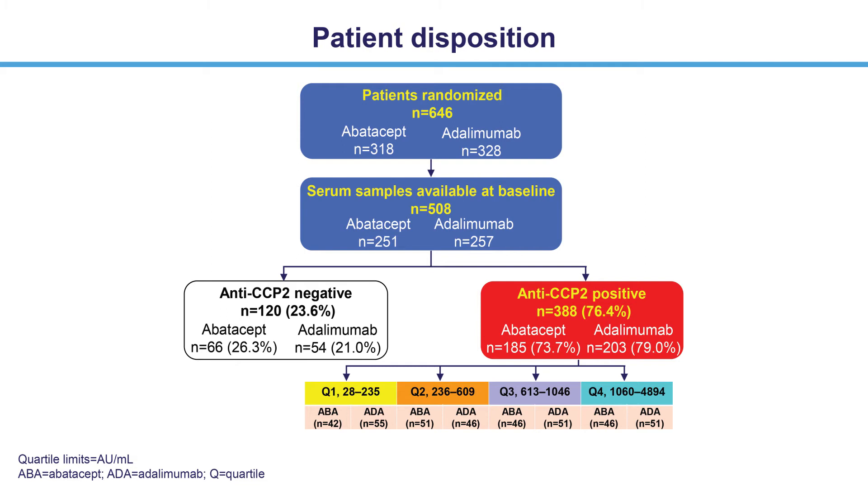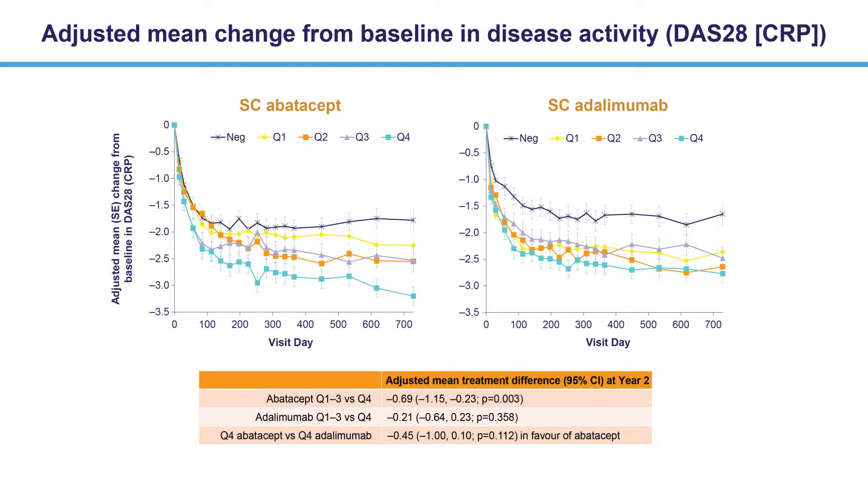No consistent differences in baseline characteristics were seen across anti-CCP2 quartiles or treatment groups. In both treatment groups, the effect on disease activity was lower in anti-CCP2 negative than positive patients, although results were still clinically meaningful. When baseline anti-CCP2 concentration was considered, the improvement at year 2 achieved with abatacept was significantly greater in patients with the highest concentration quartile — quartile 4 — versus lower quartiles.